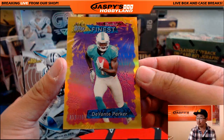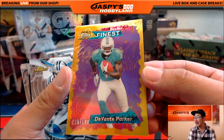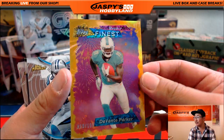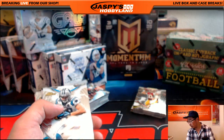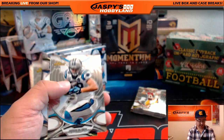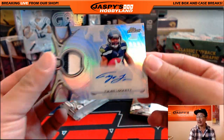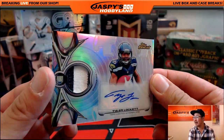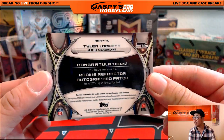We've got Devontae Parker. 19 out of 199. Nice one for the Dolphins — that one will go to Nicholas Muller. We've got Tyler Lockett — nice — two-color patch and autograph. Nice one for the Seahawks. That goes to Chris Orlando.